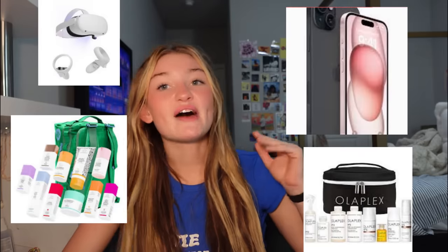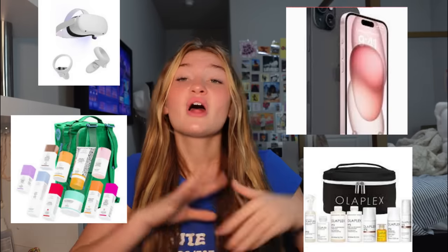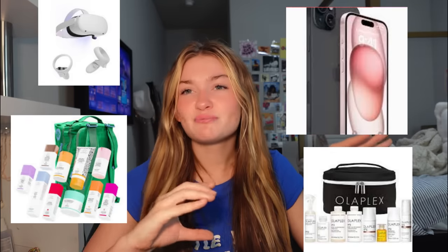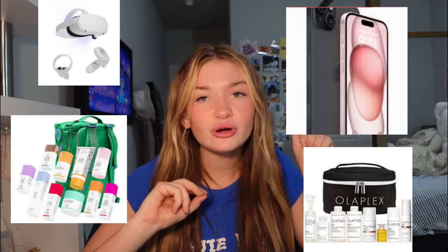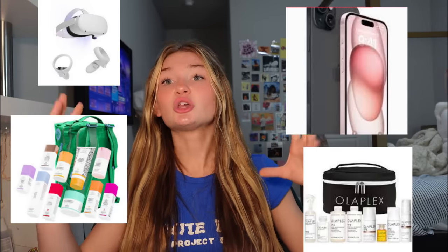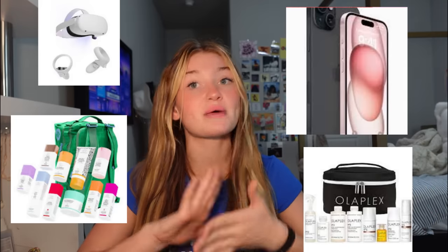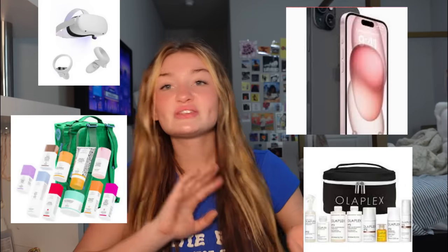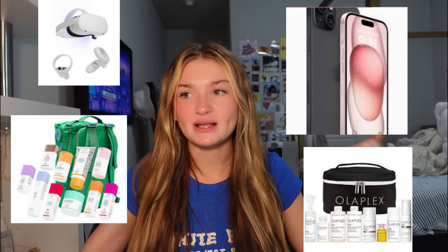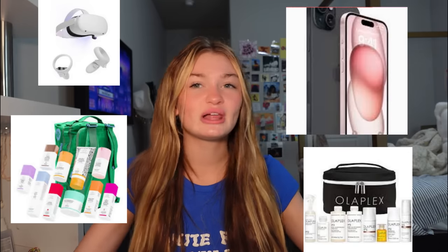Now we're at big gifts. We have an iPhone. We have the Drunk Elephant trunk — every year for Christmas Drunk Elephant does a huge gift, about $600 worth of stuff. I got it last year and it was amazing; that's why I have so much Drunk Elephant. This year it's in a backpack; last year it was in a cooler. I think the cooler was better because you can actually use a cooler — like what am I going to use a big green backpack for?